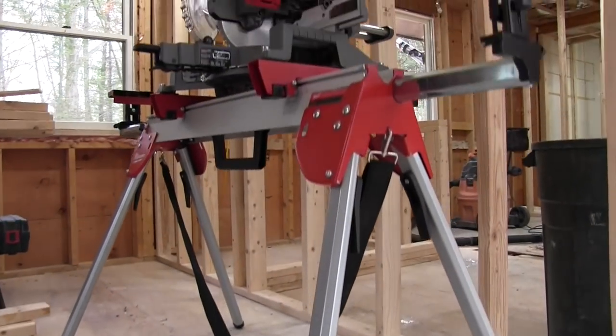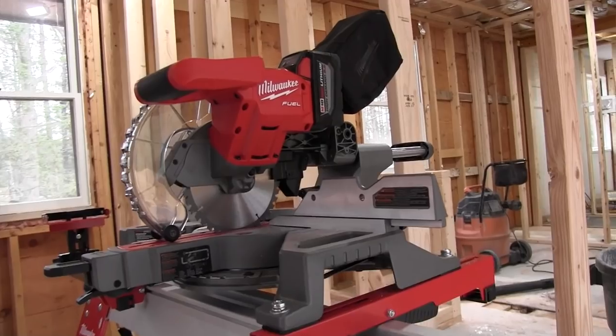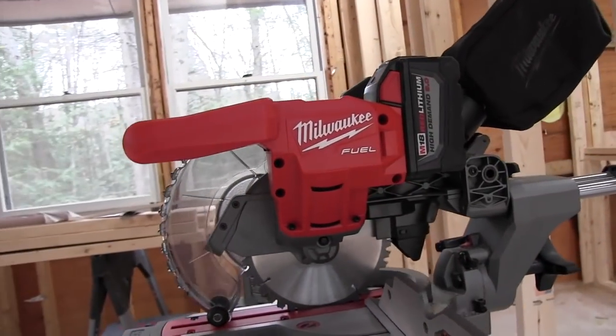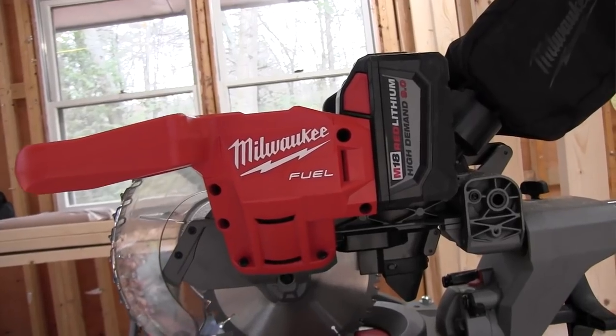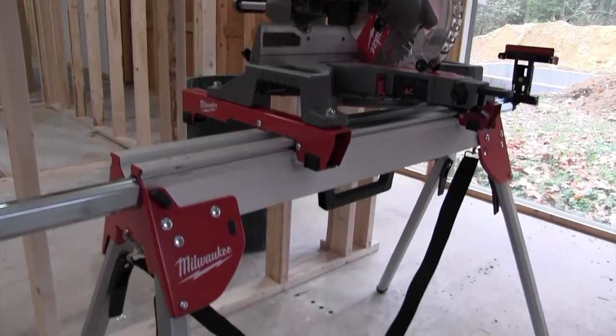First impressions matter. This saw runs off one 18-volt battery, features a seven-and-a-quarter inch blade, and weighs 28 pounds. Trust me when I tell you this saw is light and compact. My first impression when I picked it up was, 'Wow, this thing's light.' This saw has the potential to be a quintessential trim saw.